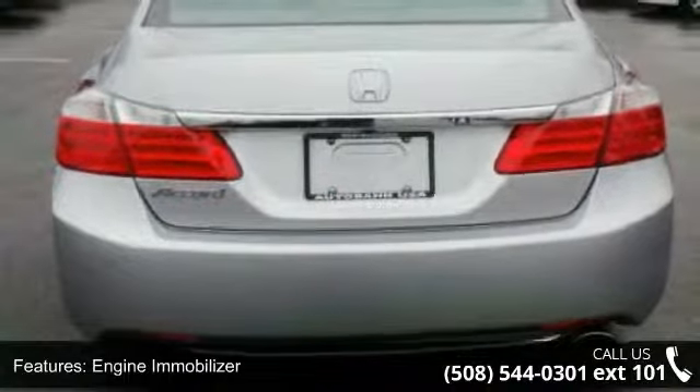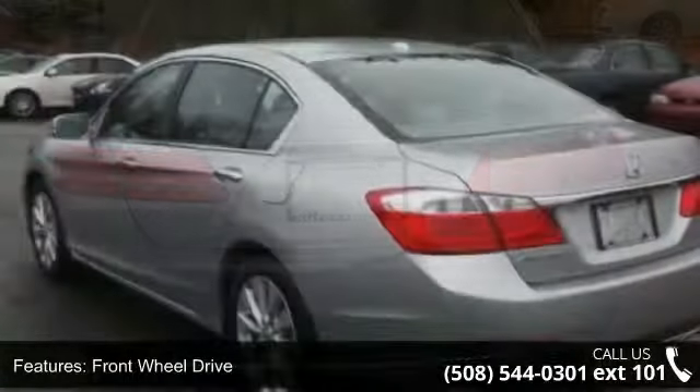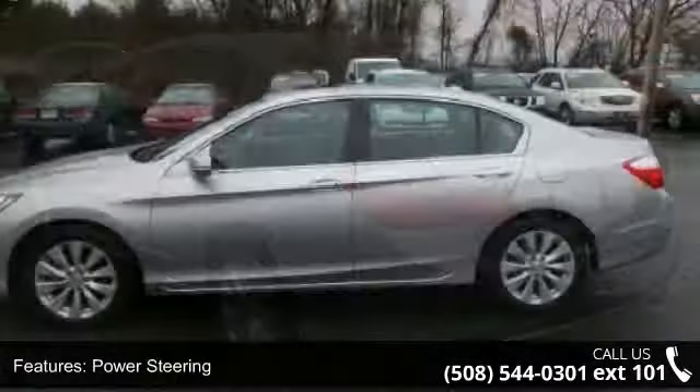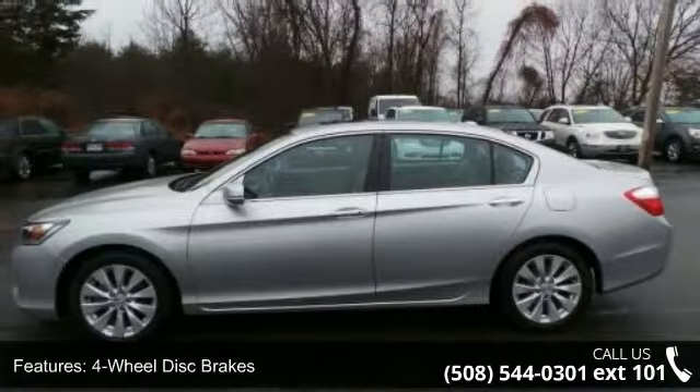Some of the top features included with this vehicle are Keyless Start, Engine Immobilizer, Front Wheel Drive, Power Steering, 4-Wheel Disc Brakes, Aluminum Wheels, Automatic Headlights, Fog Lamps, Premium Sound System and MP3 Player.